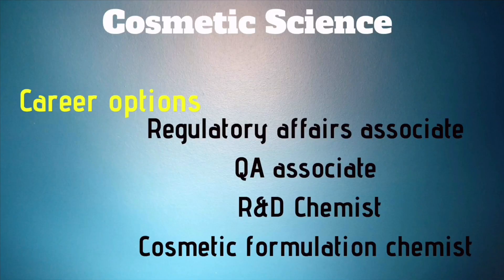The fourth course is Cosmetic Science. Cosmetic Science is a one-year laboratory-based program mainly focused on the concepts of chemistry — from the chemistry of a product from raw material to the final product. Career options include Regulatory Affairs Associate, QA Associate, Research and Development Chemist, and Cosmetic Formulation Chemist.